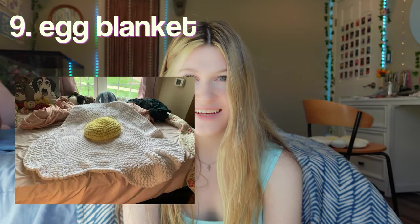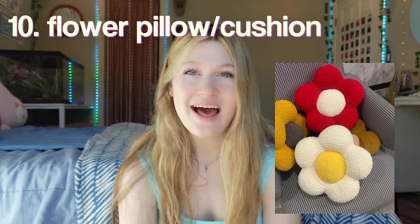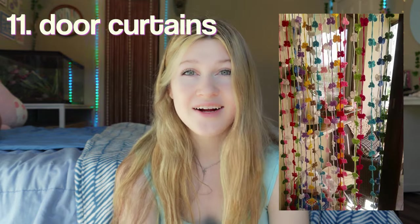Perfect for the fall season as well. Hanging jellyfish. An egg blanket — this one's honestly more funny rather than cute. Flower pillows slash cushions — I actually have one on my chair right there. It's not crochet, it's just one from Urban Outfitters, but basically the same thing, just recreated with yarn. Door curtains.